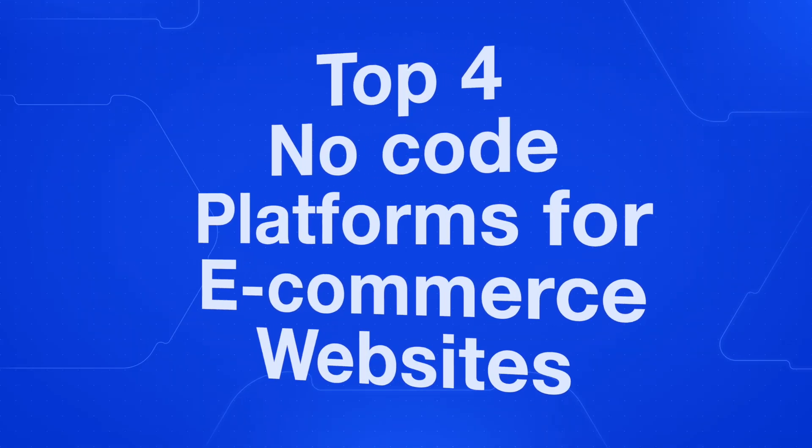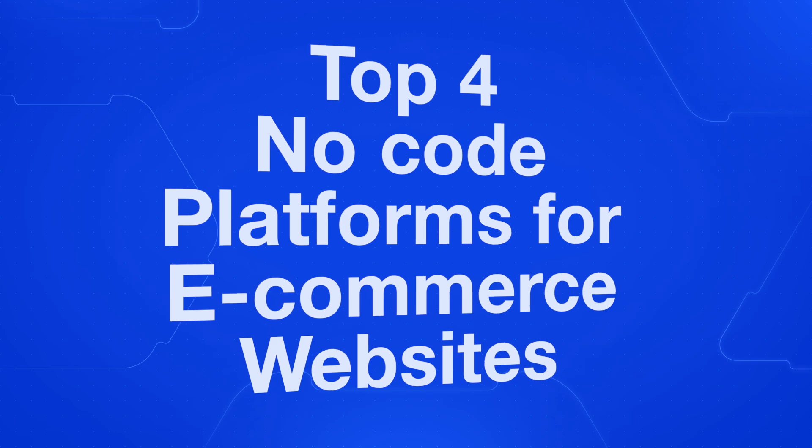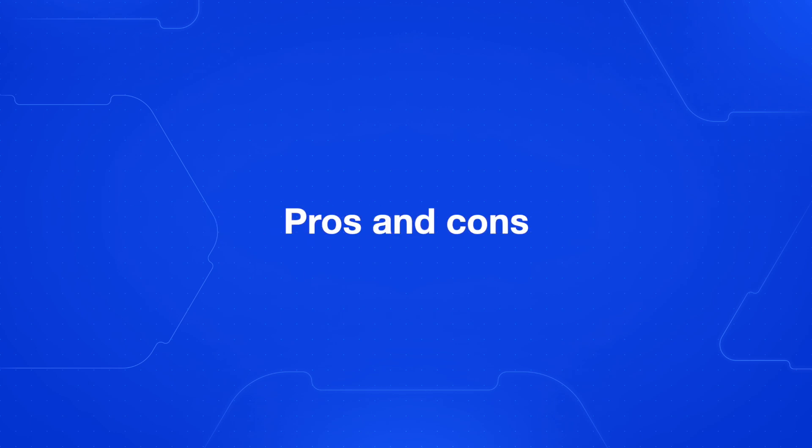By the end of this video, you'll have a clear understanding of the top four no-code platforms to build an e-commerce website. This is for anyone who wants to sell something online, no matter how big or small. We'll dive into each platform and cover who the platform is for, the pros and cons, and also the pricing. There's no perfect platform, so go through this video, learn about the four options, and decide which one is best for you.